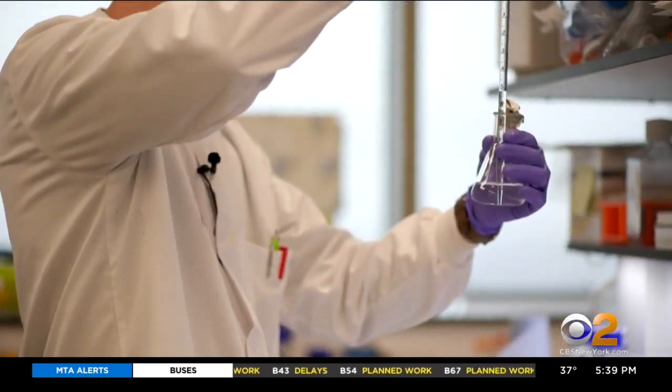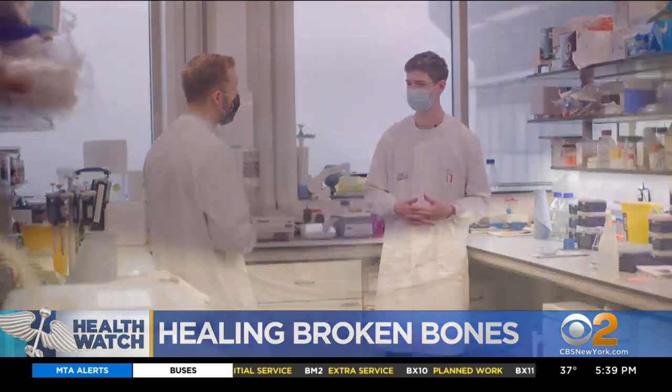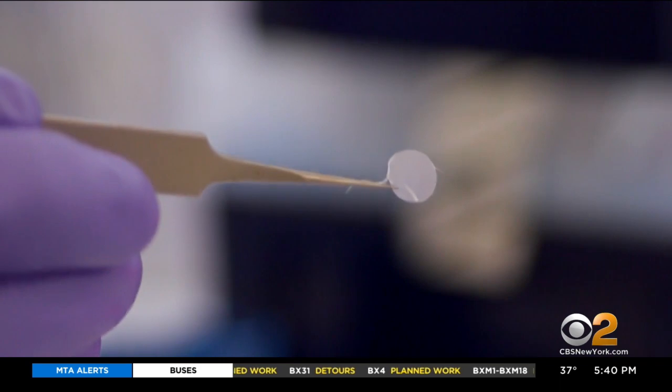Scientists at this lab in England are working to revolutionize how bones heal. There was a lot of trial and error, a lot of testing. The team at Kings College London created a futuristic bandage made from a new biomaterial that heals broken bones when implanted onto the site of the fracture.